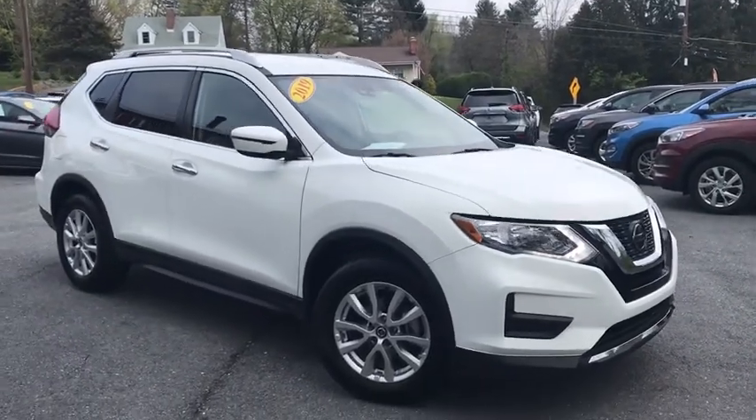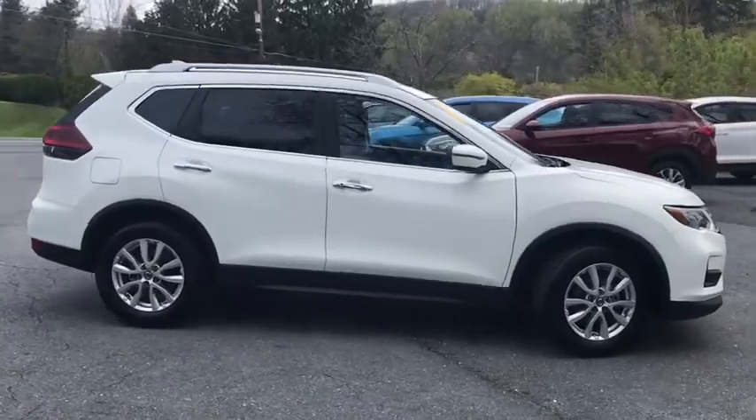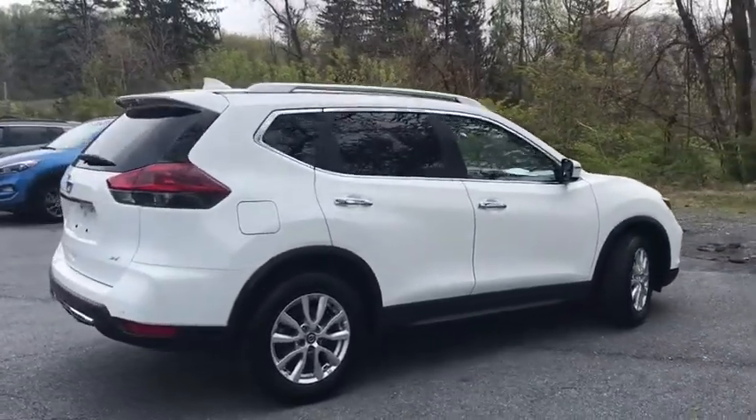Looking for the right vehicle? Check out the 2019 Nissan Rogue. The stylish Rogue gets 27 mpg and still boasts nearly 58 cubic feet of cargo space.